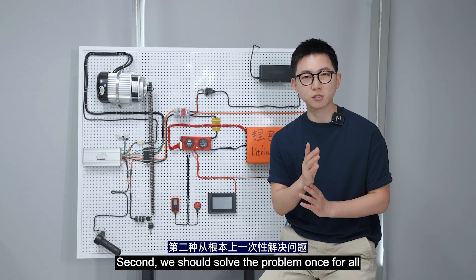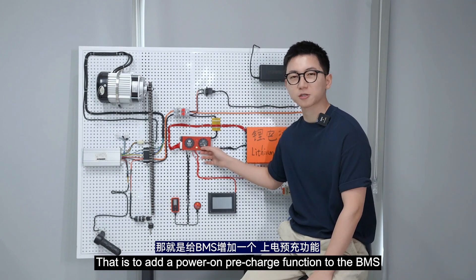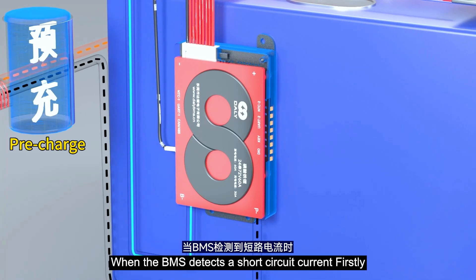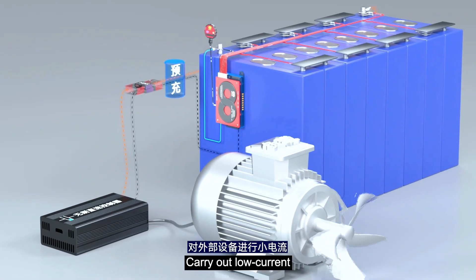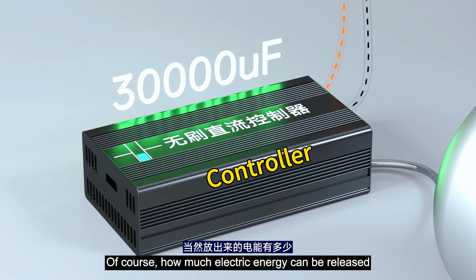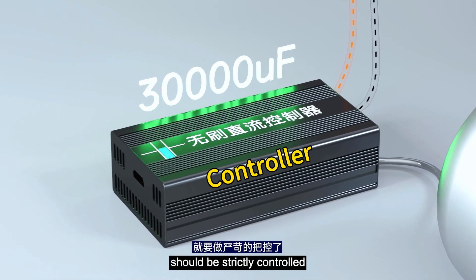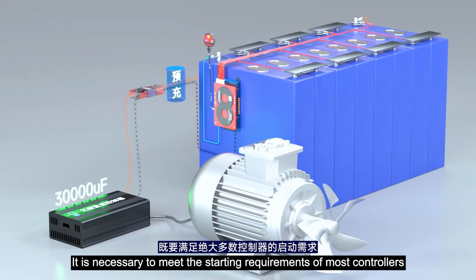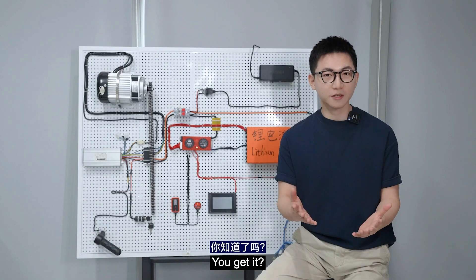Second, we should solve the problem once and for all — that is to add a power-on pre-charge function to the BMS. When the BMS detects a short circuit current, it starts the pre-charge function and carries out low current, low power discharge to external devices. Of course, how much electric energy is released should be strictly controlled — it must meet the starting requirements of most controllers, while also effectively protecting them when a real short circuit is triggered.